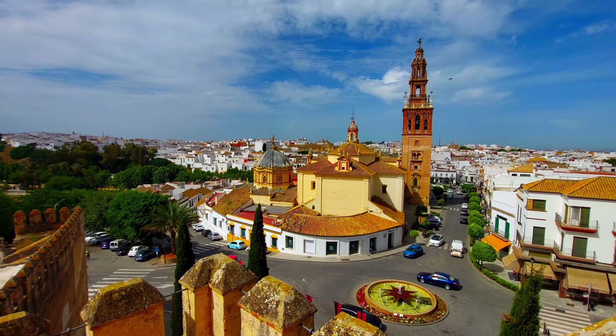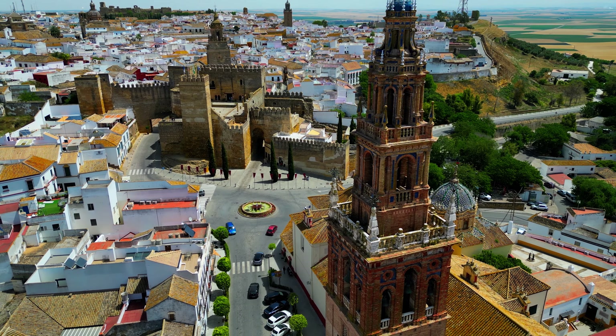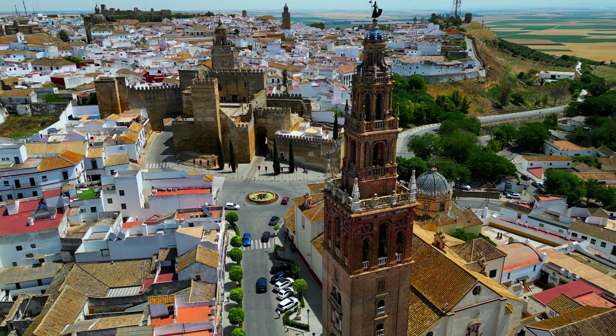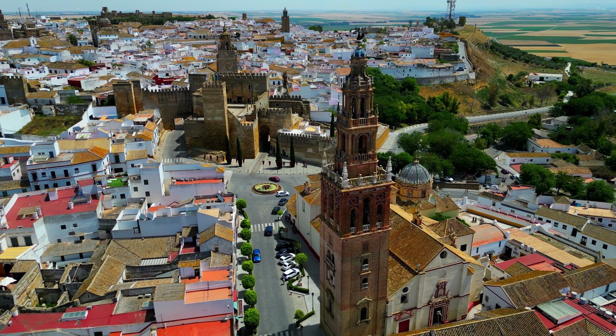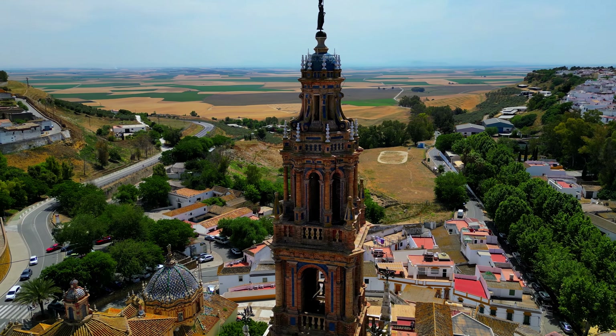We finish our short trip to Carmona at the Parroquia de San Pedro. This church was built in the 13th century on the site of a Roman temple. It has a Romanesque-Gothic style and is one of the most important religious buildings in Carmona.